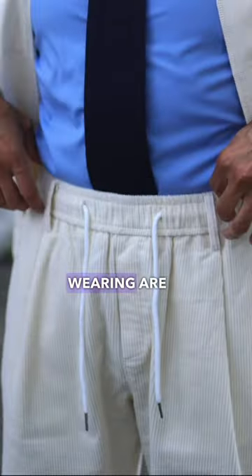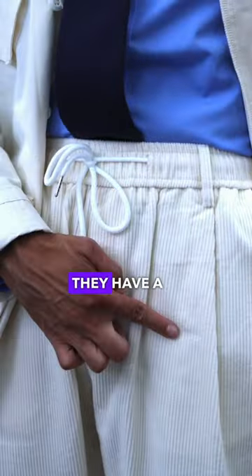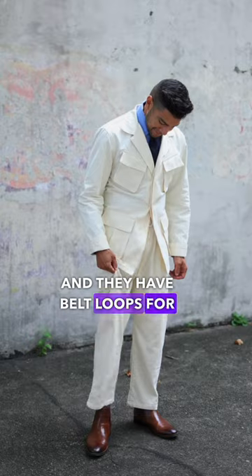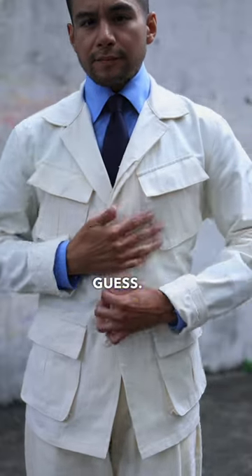The pants I'm wearing are corduroy sweatpants. They have a vintage feel to them because they're pleated and they have belt loops for some reason — just in case you lose that rope thing, I guess.